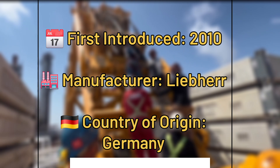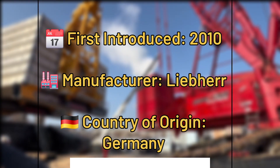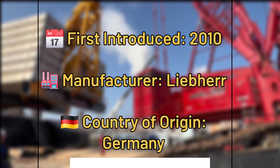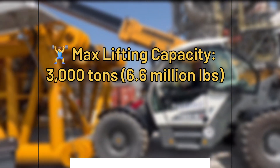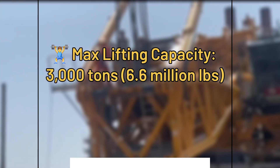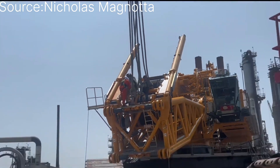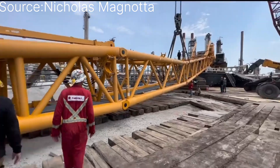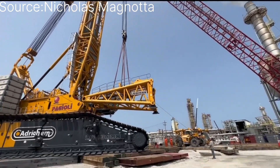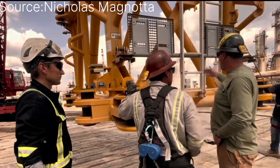Guaranteeing stability and efficiency every step of the way, discover its maximum lifting capacity and versatile configurations meeting diverse project needs, enhanced by innovative counterweights and suspended counterweight systems. Experience the power of automation and remote diagnostics, boosting safety and productivity on site.